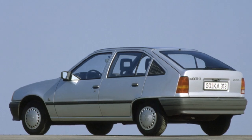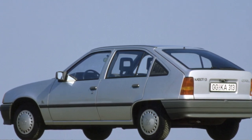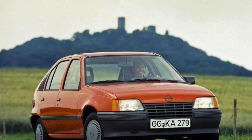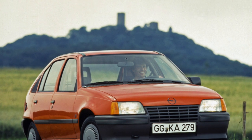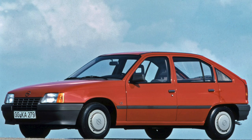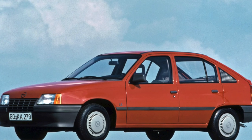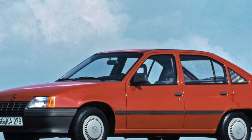Today, the interior of the Cadet looks rustic. The front panel plastic begins to creak over time. The ventilation and heating system causes complaints only in three-door hatchbacks — in wet weather, their rear side windows fog up a lot. There are no complaints about seating position and use of the controls, although the long gearshift lever is somewhat embarrassing.